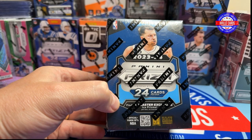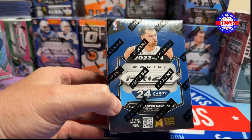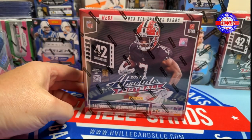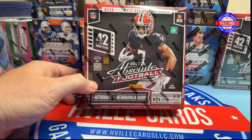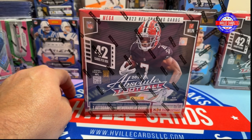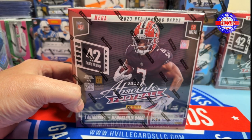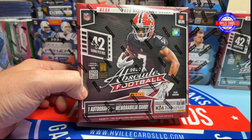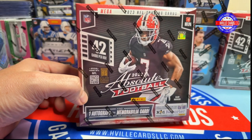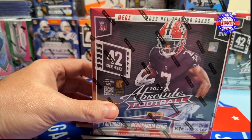Nine of these 2023 Prism Basketballs — we are going Wemby hunting for all those. And I have four 2023 Absolute Mega Boxes. So that's my mail day so far. I think we are going to do an Absolute Mega and a Blaster — or Mega and two Blasters, depending on how many cards are in each one. We will do one of each.